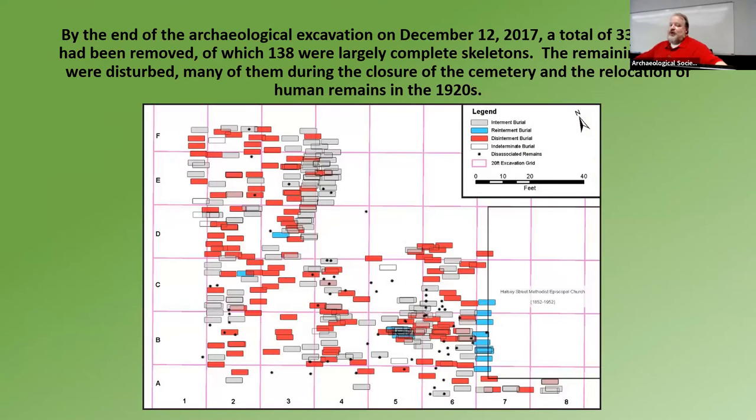In the end, we identified 335 burials. We think they removed about 130 in 1927, they said — and they didn't do a very good job. We think they may have spent most of the time removing the stones and not necessarily the burials. We also think that many of these might have been marked with wooden grave markers — and they did not find very many markers on site, just a few fragments.